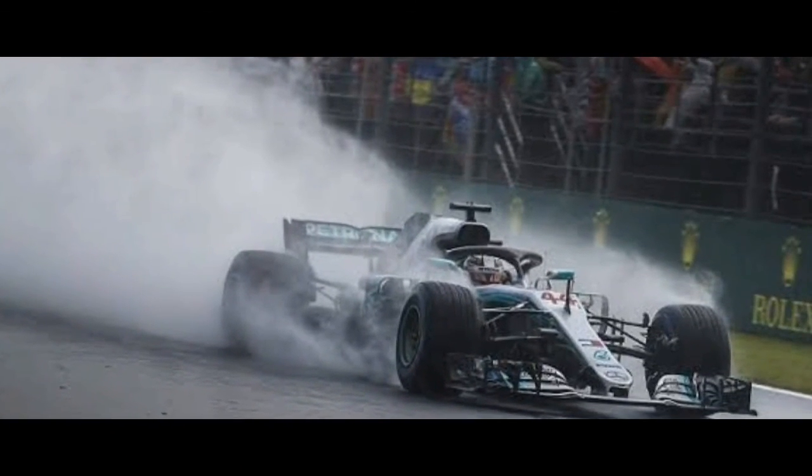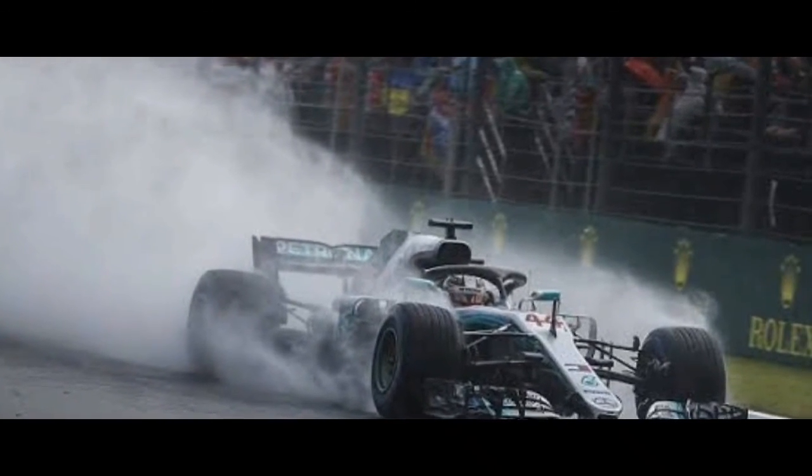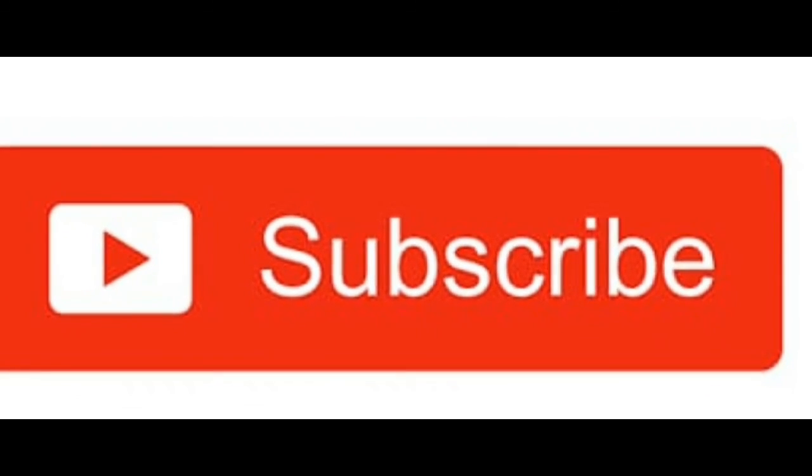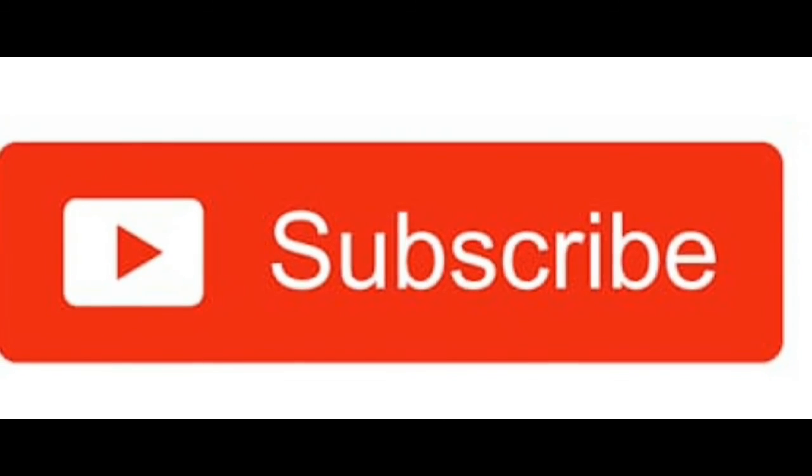Now you have a better idea about the 2020 tire regulations for Formula One. Don't forget to give a like, and subscribe to this channel so you never miss an updated video. Bye and see you in the next video!